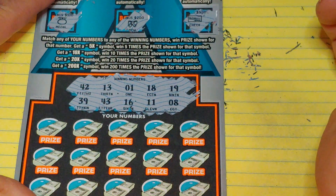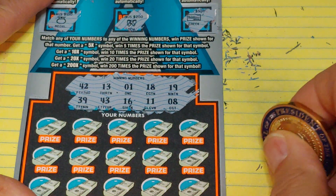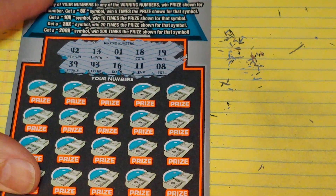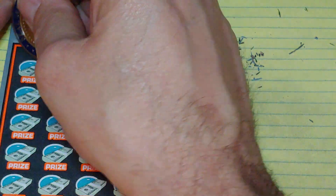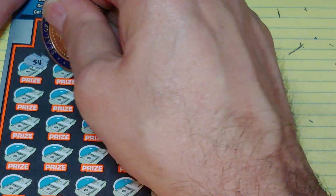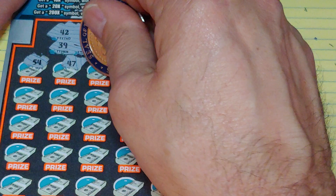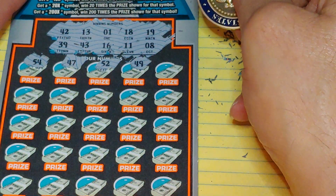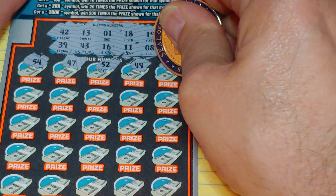Looking for 42, 13, 1, 18, 19, 39, 43, 16, 11, or 8. We're going to try to find something here. We have 54, 47, 52, 49. We have 39! And a 58 — no 50s.